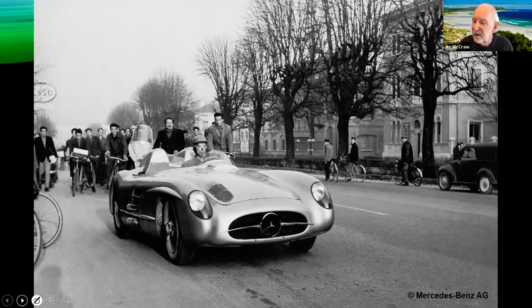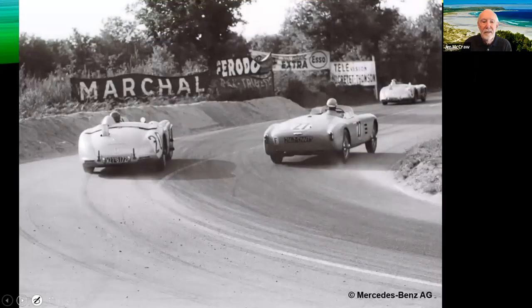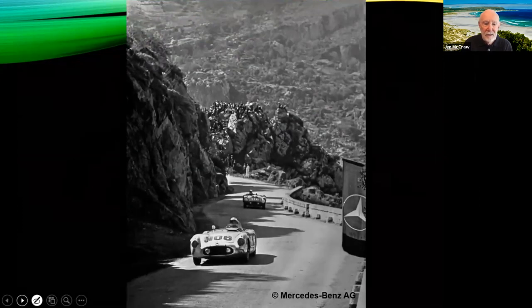In 1953, Fitch won the 12 Hours of Sebring in a Cunningham C4R — the first Sebring victory for an American driver in an American car ever. Fitch was named Sports Car Driver of the Year by Speed Age magazine. In 1954, he raced a Cunningham C4R, a C5R, a Sunbeam Talbot, a Porsche 356, a Nash Healey at the Mille Miglia, a Cooper Monaco, and an HWM Alpha at Monza. He also took his rookie test for the Indy 500 in a Curtis Kraft Offenhauser and survived a 140-mile-an-hour end-over-end crash during the 12 Hours of Reims in France.